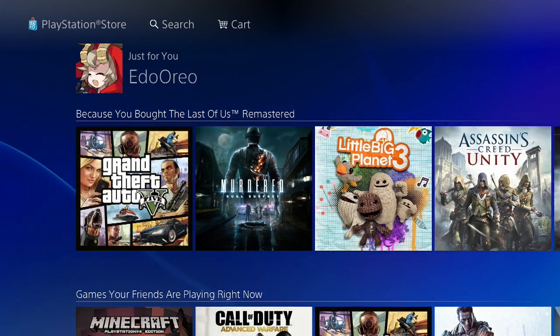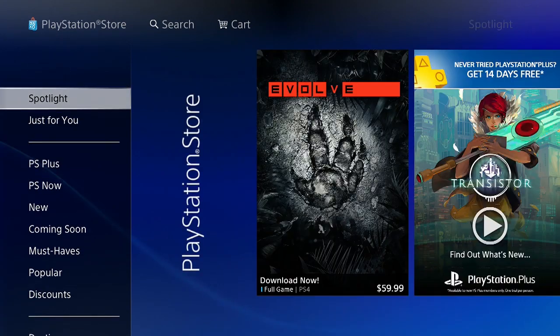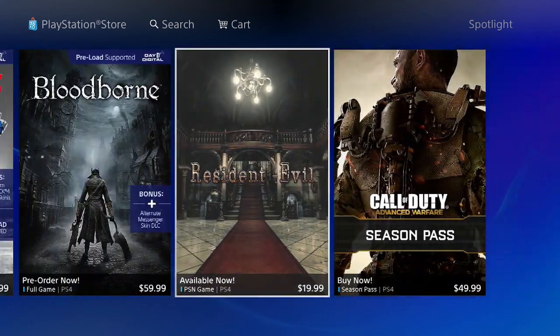What Sony has decided to do is mess the coding up once again. So even if you go to new, or when you look on your spotlight, or just for you, you won't find the game at all. Even if you search Dragon Ball Xenoverse, you won't find anything.